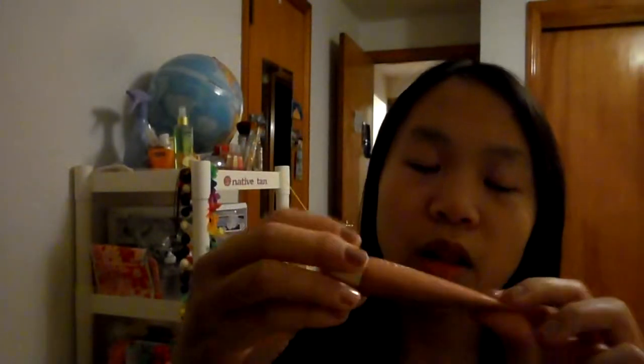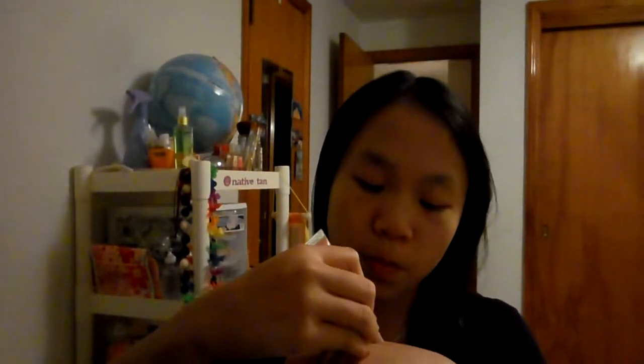I also have this lip gloss, and it's from Bath & Body Works. It's Whipped Vanilla, and I really like it because the color is really pretty. It's a pink color with some shimmer in it, and it's not too much shimmer — I don't like lip glosses with too much shimmer. It tastes really good, it tastes like vanilla, it doesn't have that weird aftertaste like some lip glosses do, and it smells really good too.